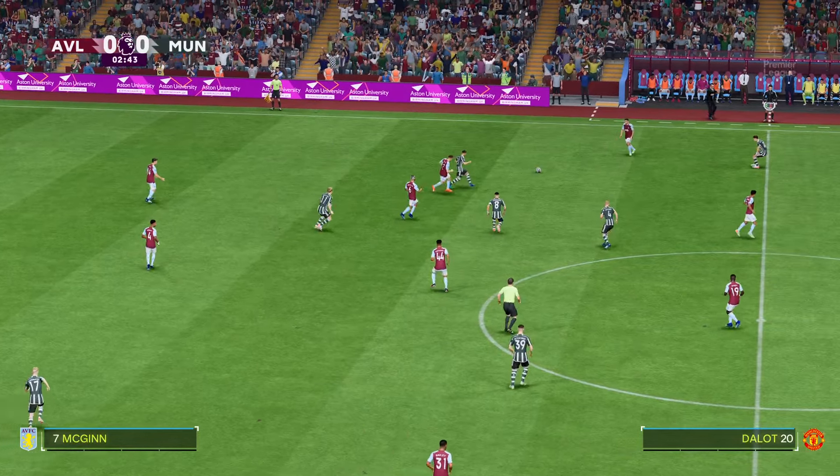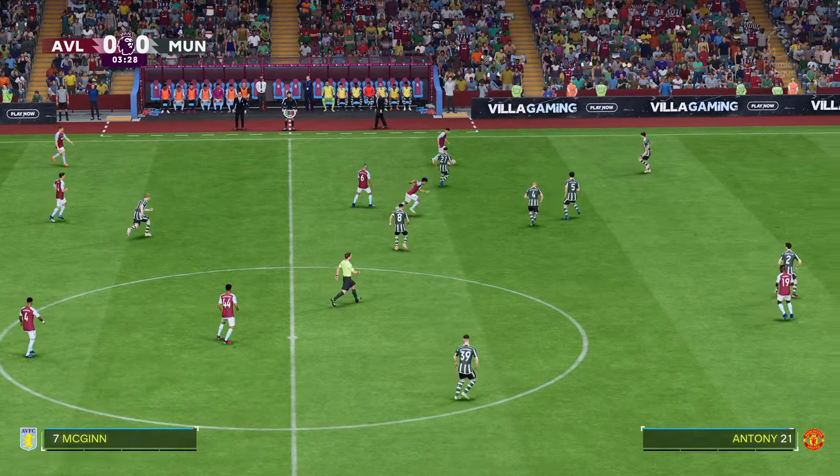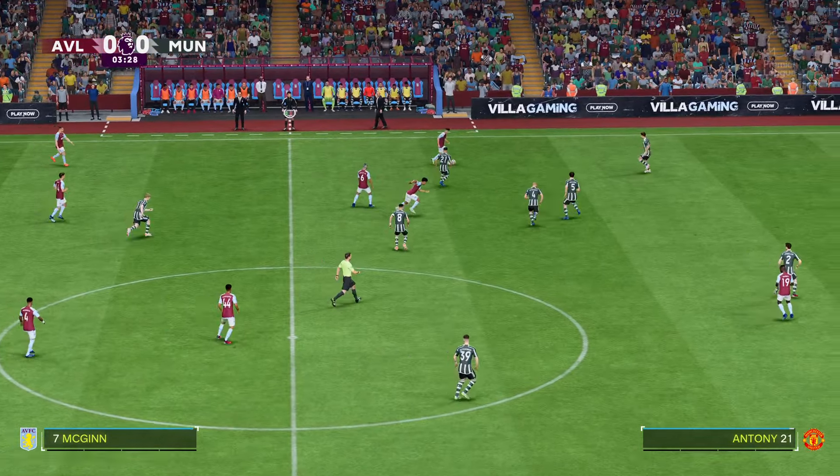It's Aston Villa up against Manchester United. Well Derek, as is always the case, the team that dominates midfield would be the team that controls the flow of the game. And that for me is the area that's key today.